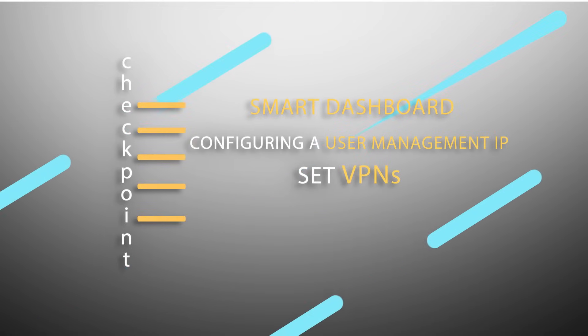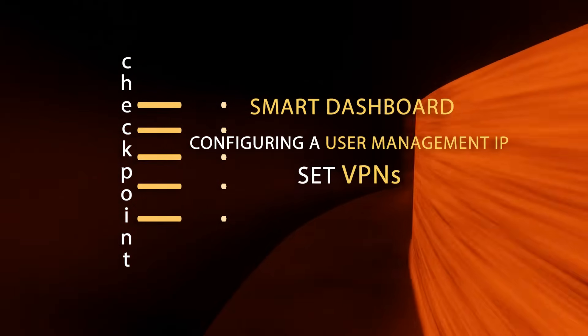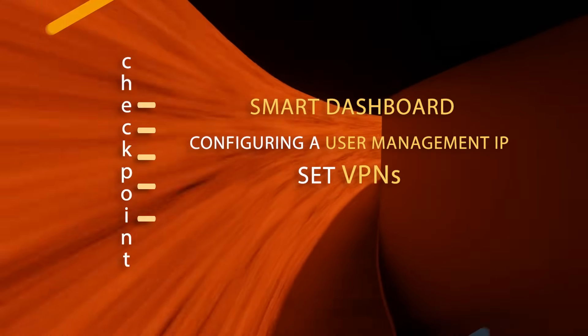In Checkpoint, we will have exposure to Checkpoint-specific topics like getting used to the smart dashboard, configuring user management, IPSec, VPNs, and more.